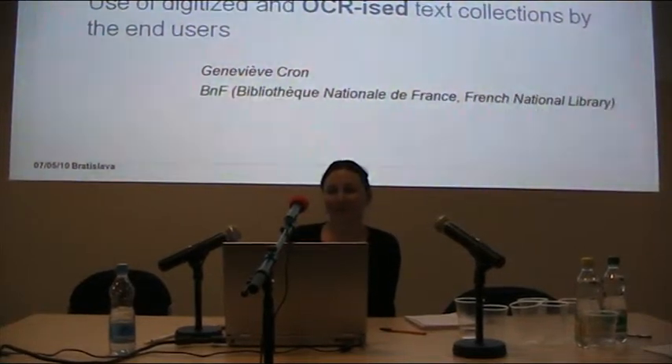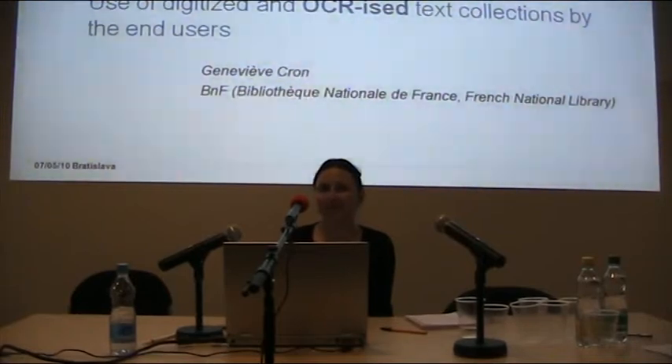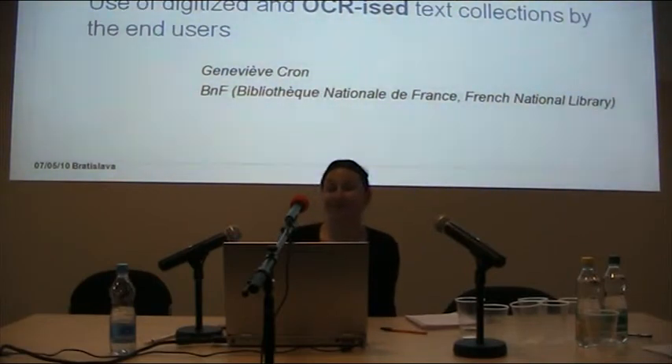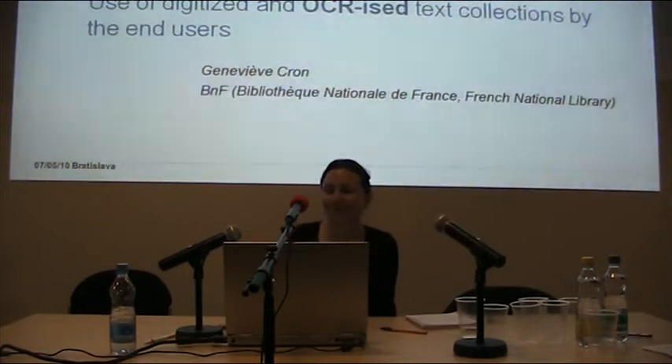I'm Geneviève Cron from the BNF, the Bibliothèque Nationale de France, which is the French National Library. I've been asked to speak about uses of digitized and OCR'd text collections by end users. That subject was new for me when they asked, so I did a kind of survey around the people I work with to gather information about it.